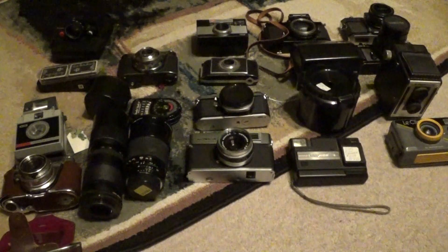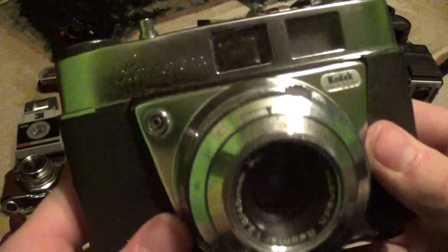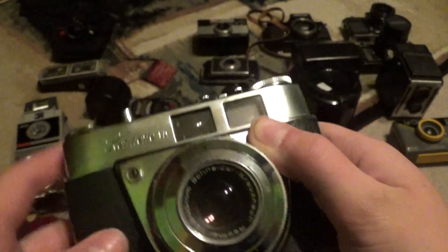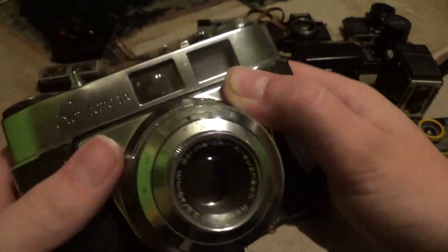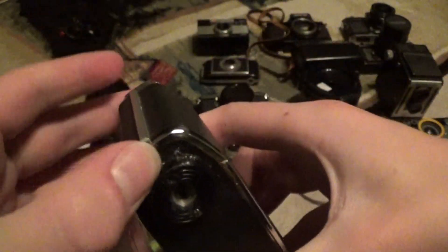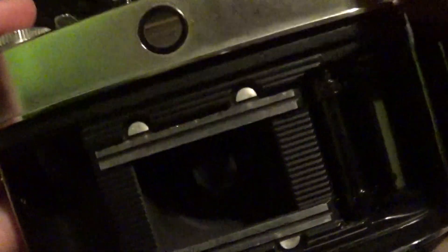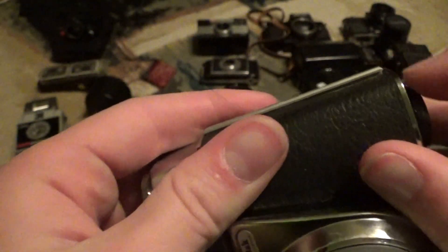So next, this was an Easter present. It's the Kodak Retinet 1A, also in great working condition. This one's very clean. Works just fine. Very cool camera — awesome addition to my Retina collection. The Retinet 1A was $15.